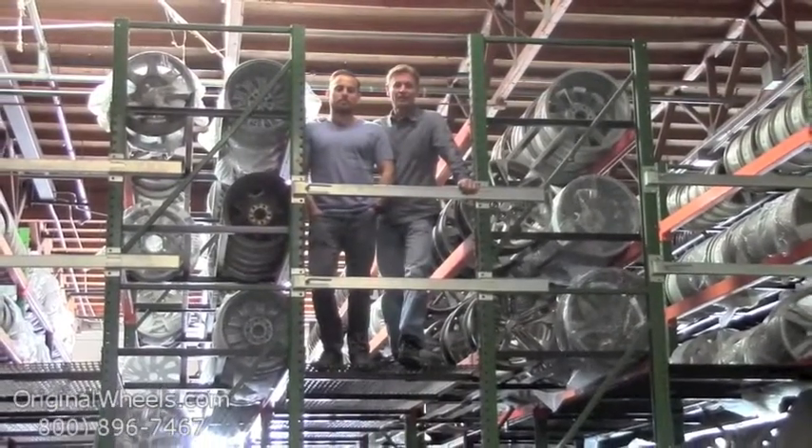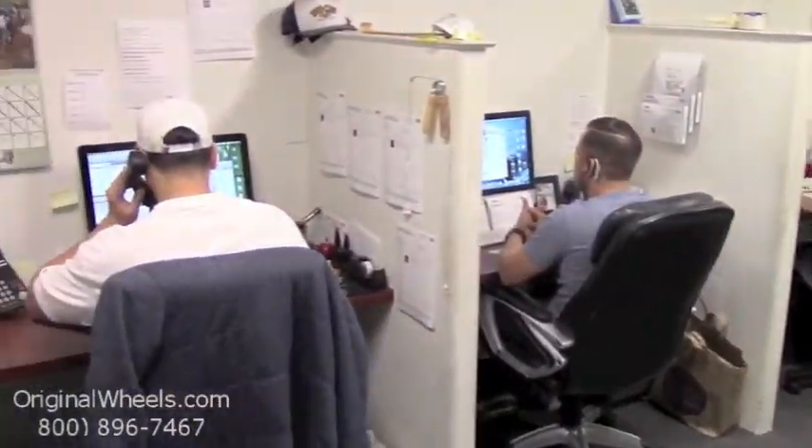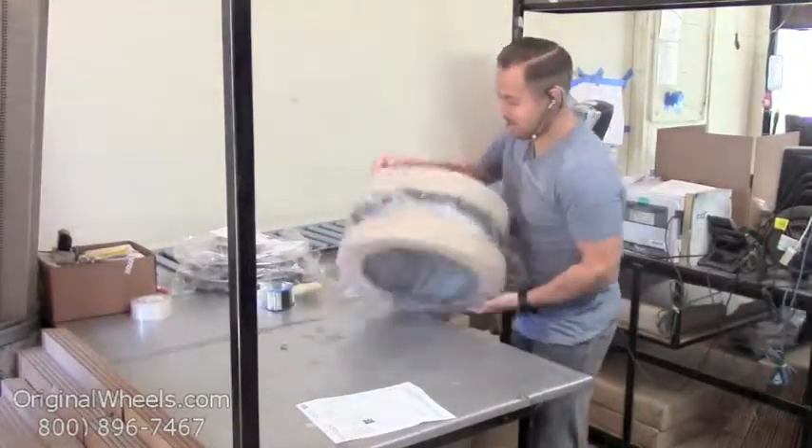We're not satisfied until you are, so we want to thank you for your business. For personal service, call us today to talk to an OriginalWheels expert. When an order is placed, every wheel is individually inspected for any visual or structural issues to ensure that you receive your wheel as expected.